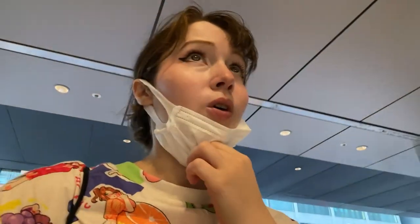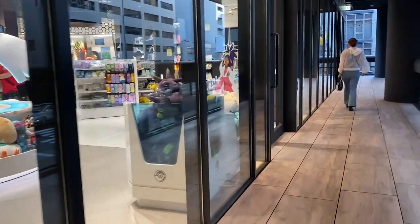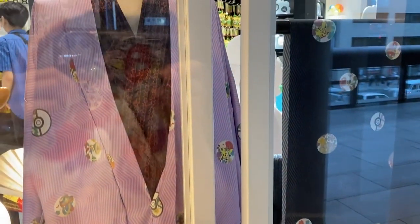This is the entrance from the outside. I think I just saw the Pokemon Center Kyoto! Let's go and check it out. Where's the entrance? This is also not the entrance. Where is the entrance? It's in Kyoto Manor.